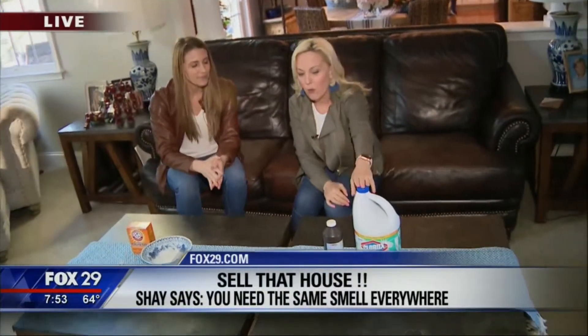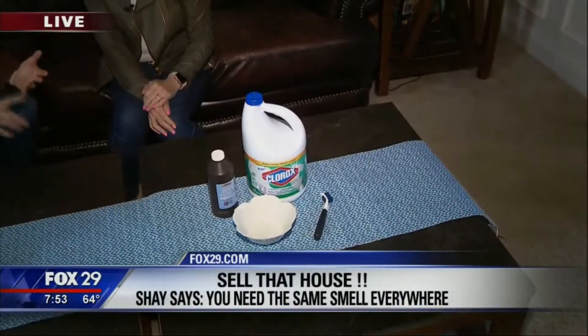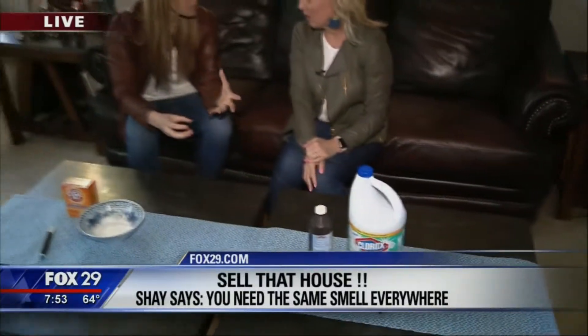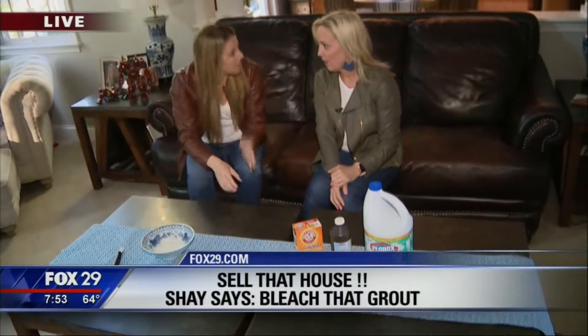If you have grout in your kitchen and baths, there are different DIY formulas you can use. My favorite is combining baking soda, bleach, and hydrogen peroxide. Combine them in a bowl, create a paste, leave it on there for 10 minutes, then use your scrub brush to scrub it off and get it clean and nice and white again.